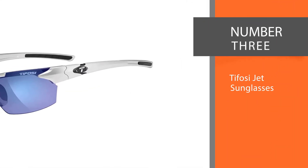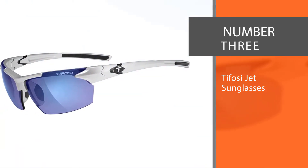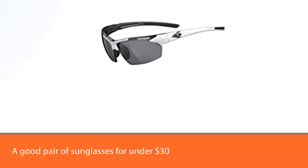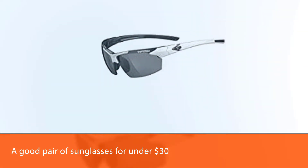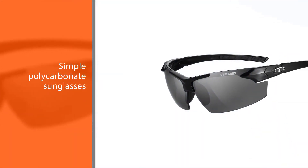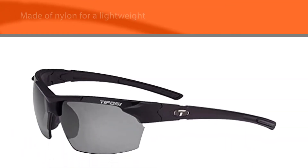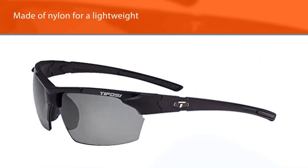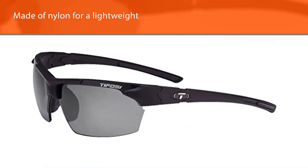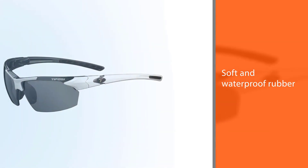Number 3: Tifosi Jet Sunglasses. If you are looking for a good pair of sunglasses for under $30, look no further than the Tifosi Jet Sunglasses. These simple polycarbonate sunglasses are shatterproof and made of nylon for a lightweight and durable design. The nose pieces included are soft and waterproof rubber that will help grip your face when exposed to sweat or water. Each pair of Tifosi sunglasses come with a protective case to keep them protected in your tennis bag, along with instructions for care and use.